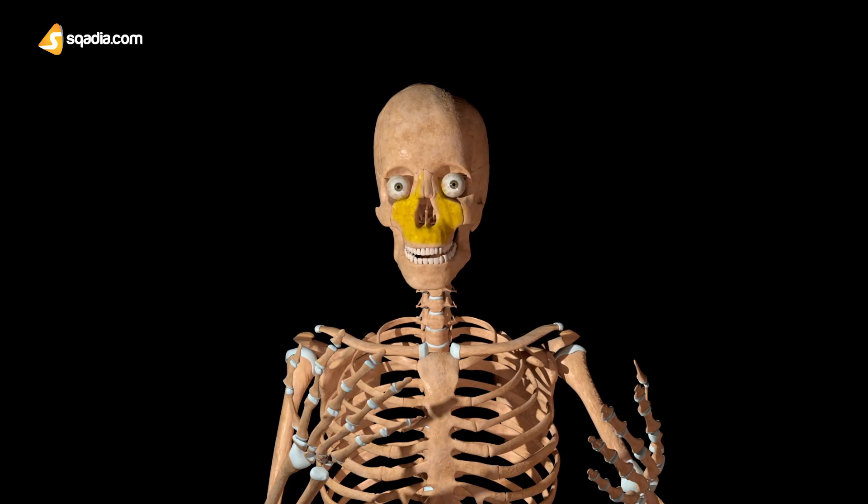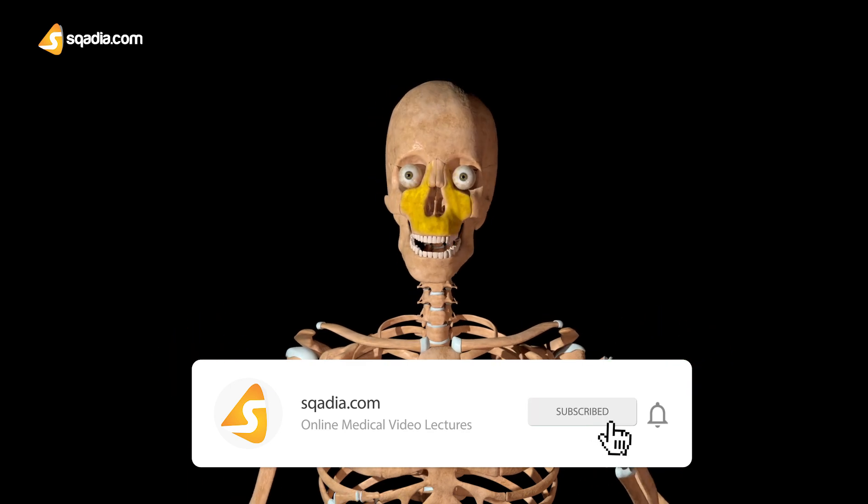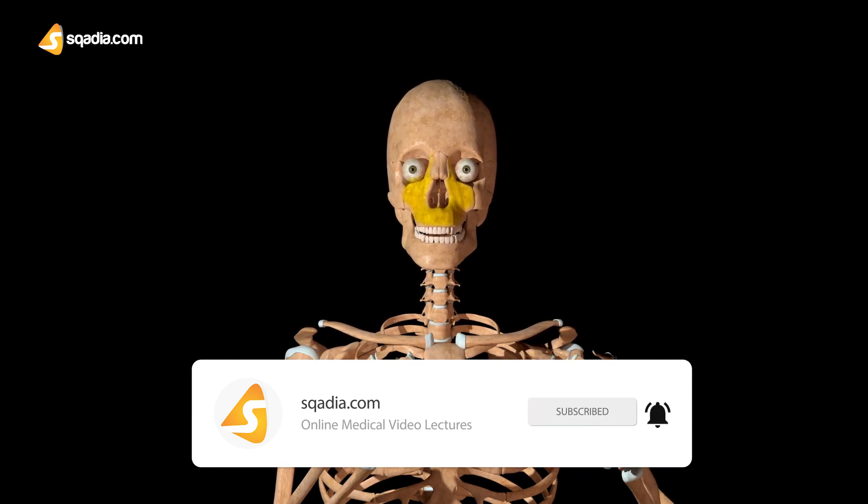My maxilla will also help me to chew because my upper teeth are attached to it, and I would be able to eat if I had internal organs.